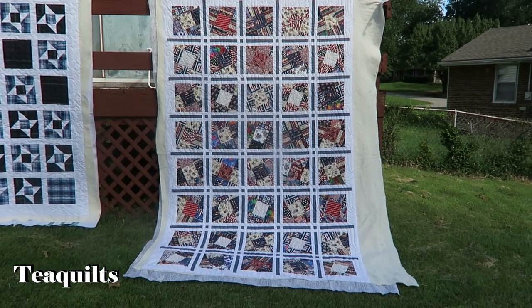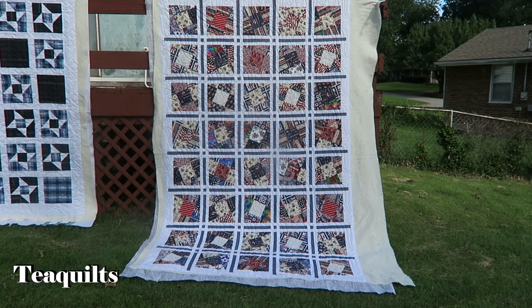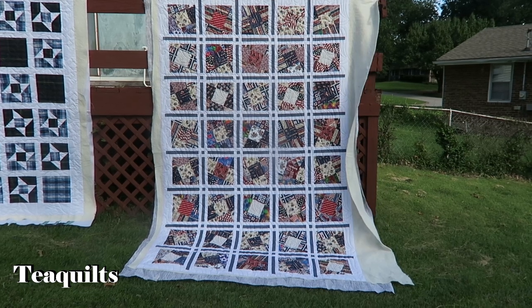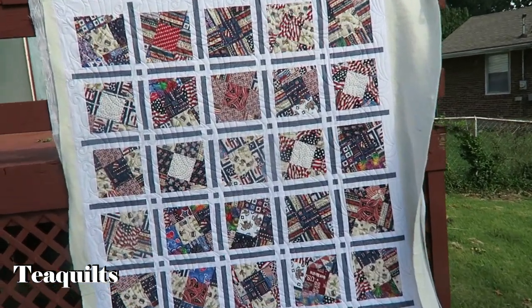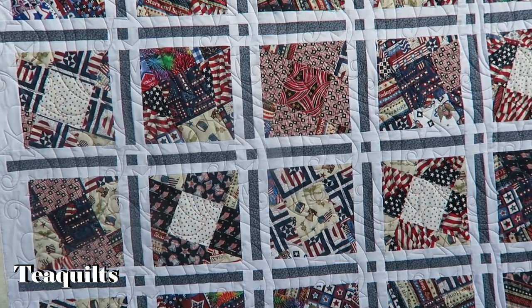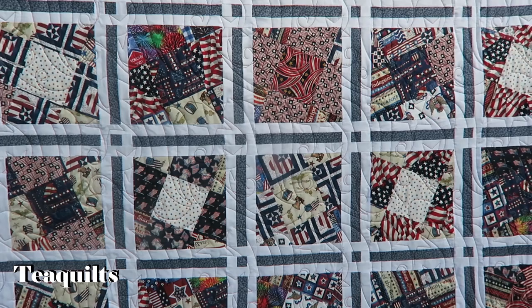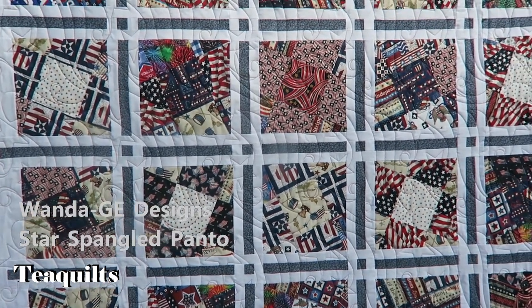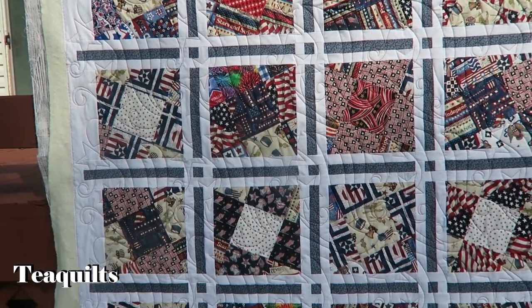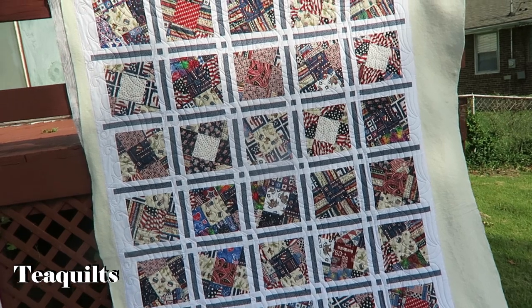This final quilt of Betsy's is called Wanda and it's also a GE Designs pattern. It's a patriotic one — kind of like a nine-patch that's been twisted where you cut portions of it off. I really like it and I like her fabric choices as well; the sashing is pretty cool. The quilting is called Star Banner All Around — or Stars All Around — I'll put it on screen, but it was a free pattern I got from Urban Elements. Very nice design to go with this patriotic quilt, which is about a hundred inches long.